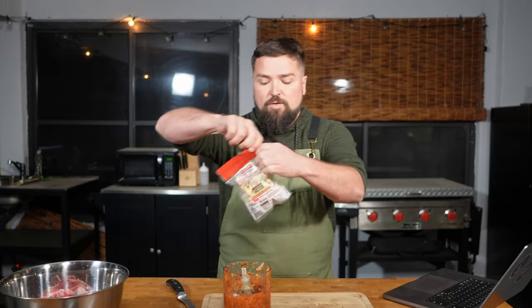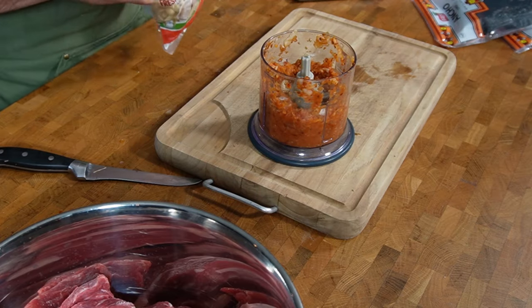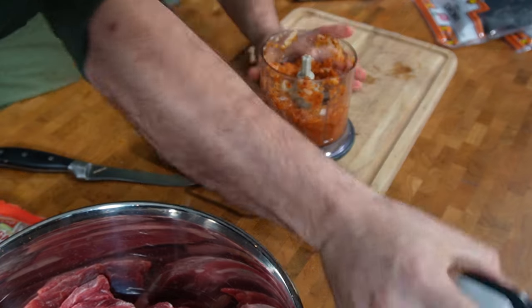We also want five cloves of garlic — I got the pre-peeled stuff because I'm lazy. One, two, three, four, five. That'll get blended in there too. "Blent" — is that a word? Sure, let's call it a word.